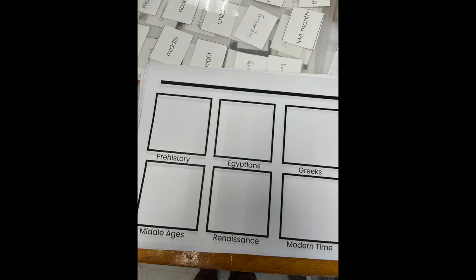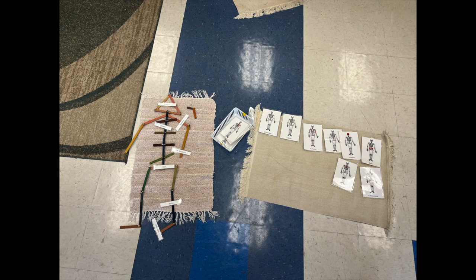We talked about transportation through the ages, and I made a paper for the students to draw the different forms of transportation through the ages. It will also go with other cards we have with the other basic needs.